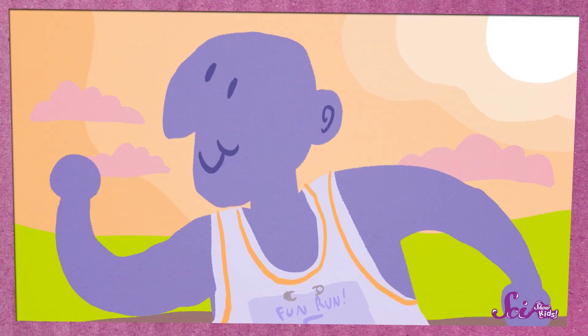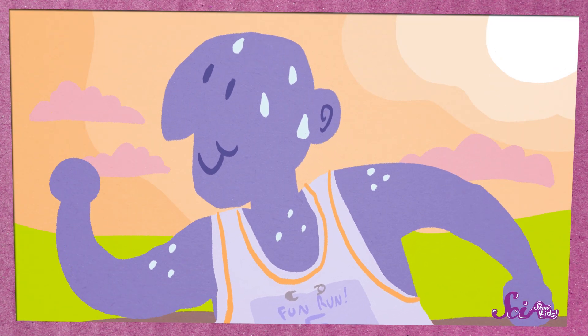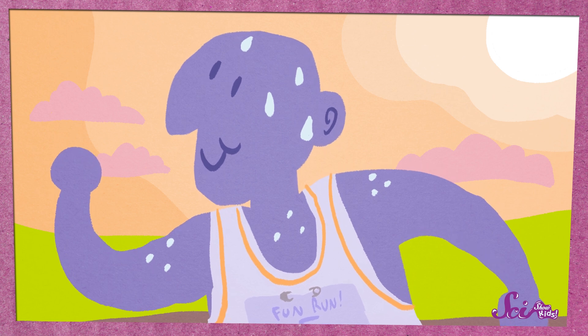For us humans, there's something that happens to our bodies when we get very warm. Can you guess what it is? You're right — we sweat! Water, along with some other stuff like salt, goes from inside our bodies to outside on our skin, and that helps us cool off.